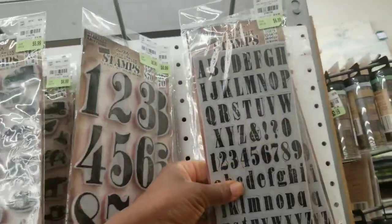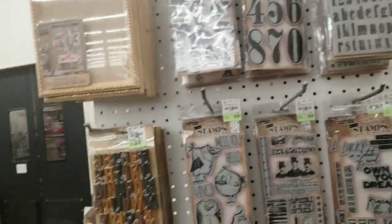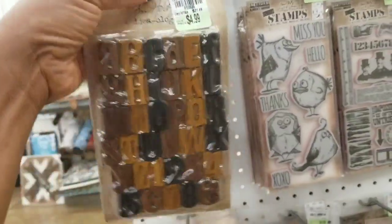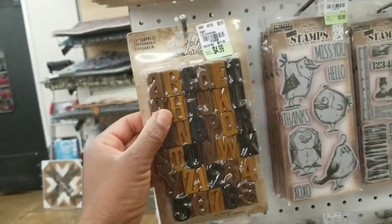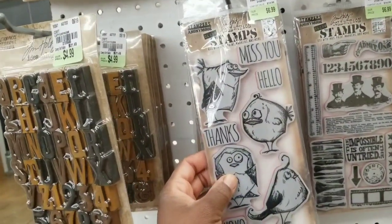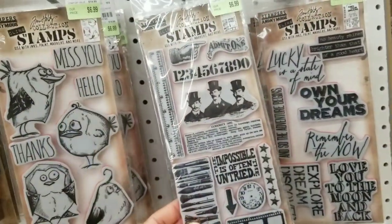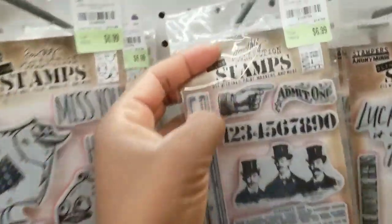Some of you may remember when Tim Holtz was in the house last year — a lot of his other stamps were at Tuesday Morning and I picked up quite a few and did a video stamping on fabric. This alphabet stamp set is a must-have; I love the font and the size. All of these are more alphabet stamps. And what are these? Ideology letterpress — 35 letters and numbers. I've never seen these before. You can block print with these!